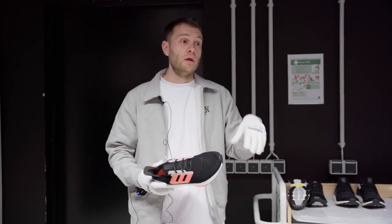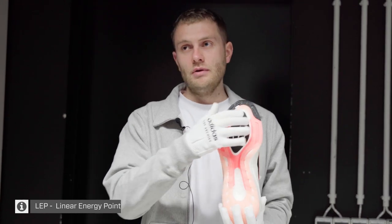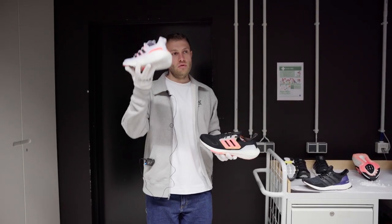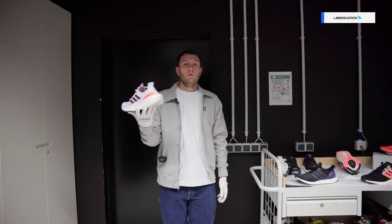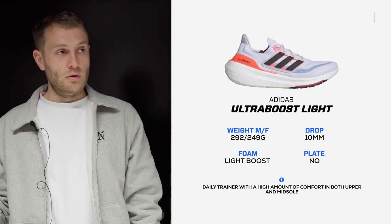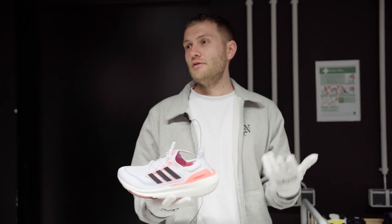From a running creation team point of view, there's nothing else that goes into building one of these shoes other than ultimate performance - landing with Boost, transition with Boost, toe-off with Boost. What we wanted to do is land Ultra Boost Light as a true performance technology. It doesn't start with how do we make Ultra Boost better; it starts with what makes a running shoe good - fit, cushioning, responsiveness, and being lightweight.